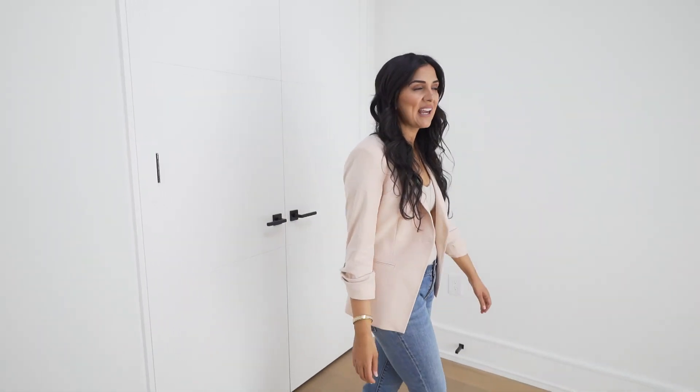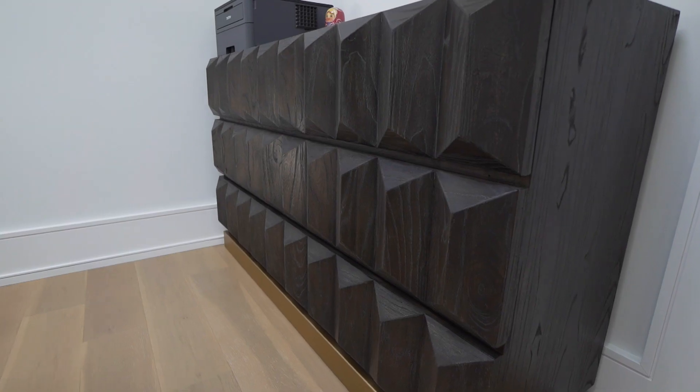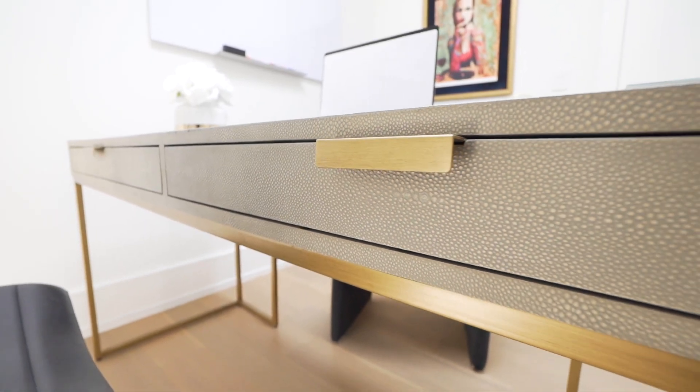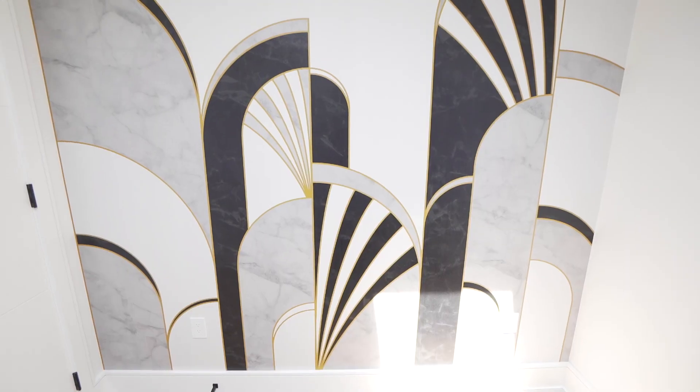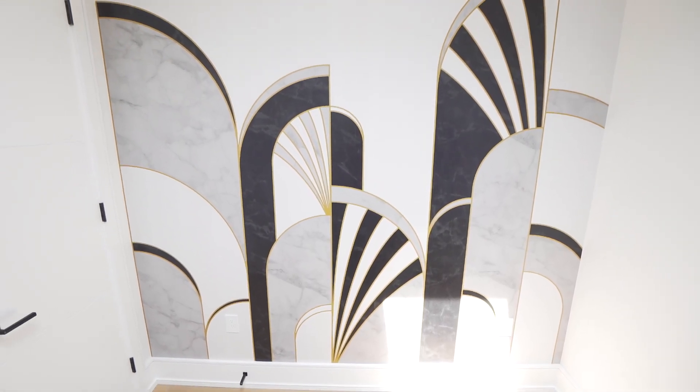So now we're in office number two. Office number two will get a new wallpaper, desk, chair, and a large credenza for your printer and paperwork. The main attraction in this room is the wallpaper, which is going to act as a great backdrop for your Zoom calls.